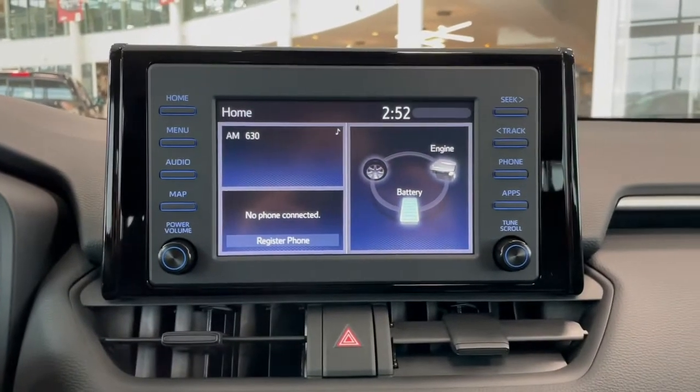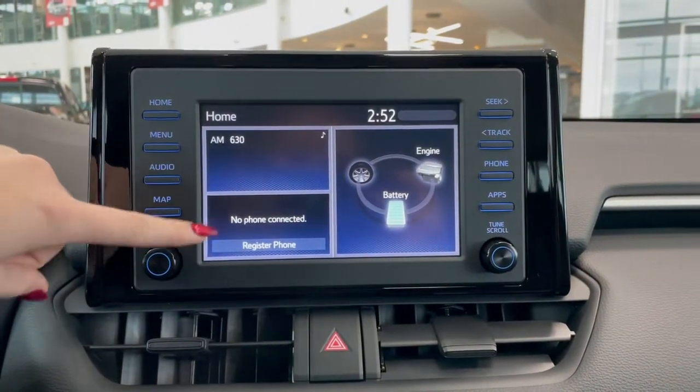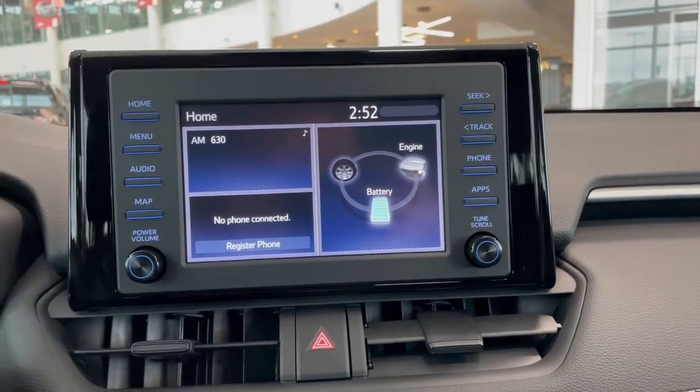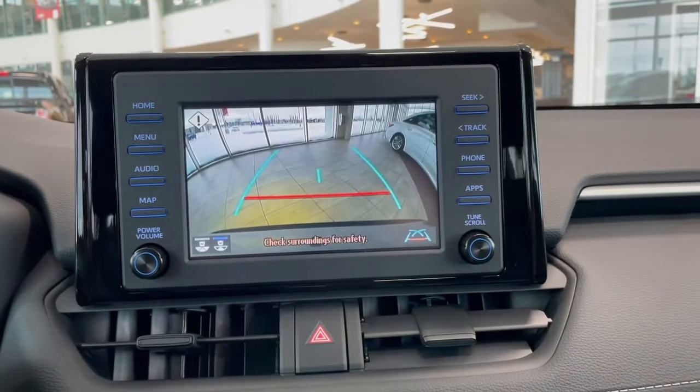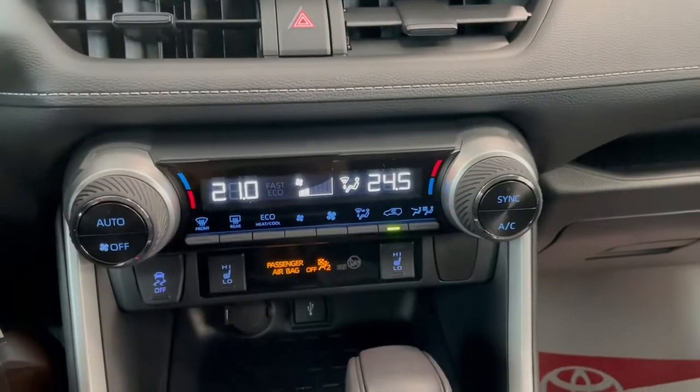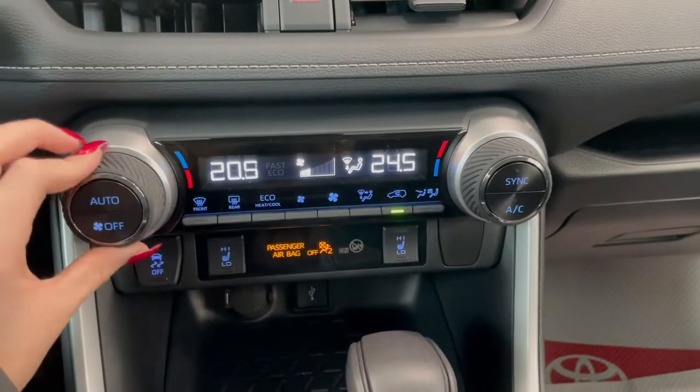Up on our touch screen you have your AM-FM radio, Bluetooth phone connection, some vehicle information as well as your backup camera. Right below that we have our dual zone climate controls.